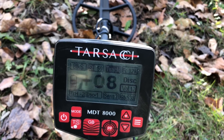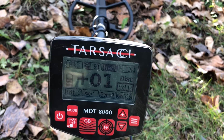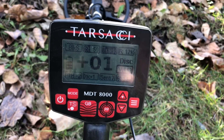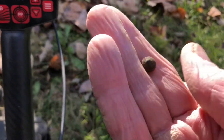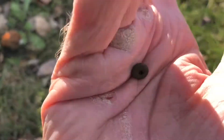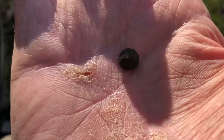Out here on a pretty chilly day with a lot of windchill, though it's not wet. We've had a lot of rain lately. I just got about a 3 signal and dug this little tiny stud or something - it was about four inches deep.